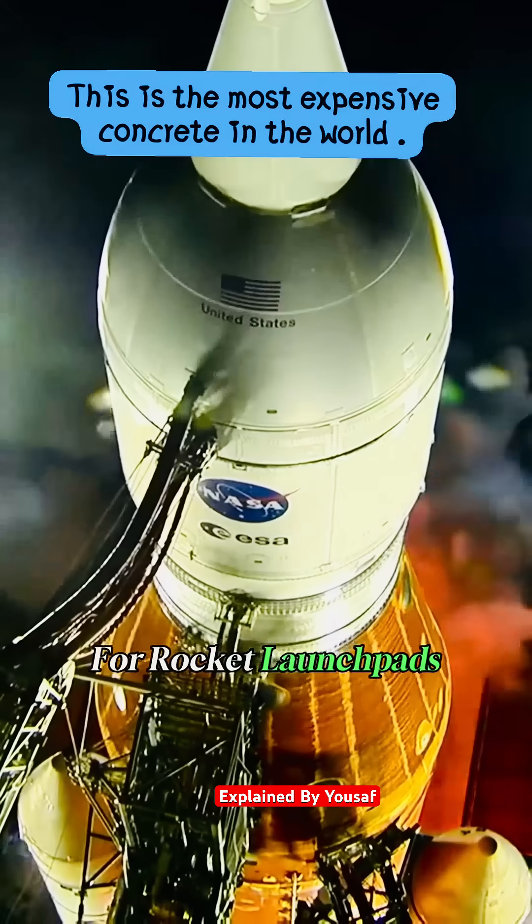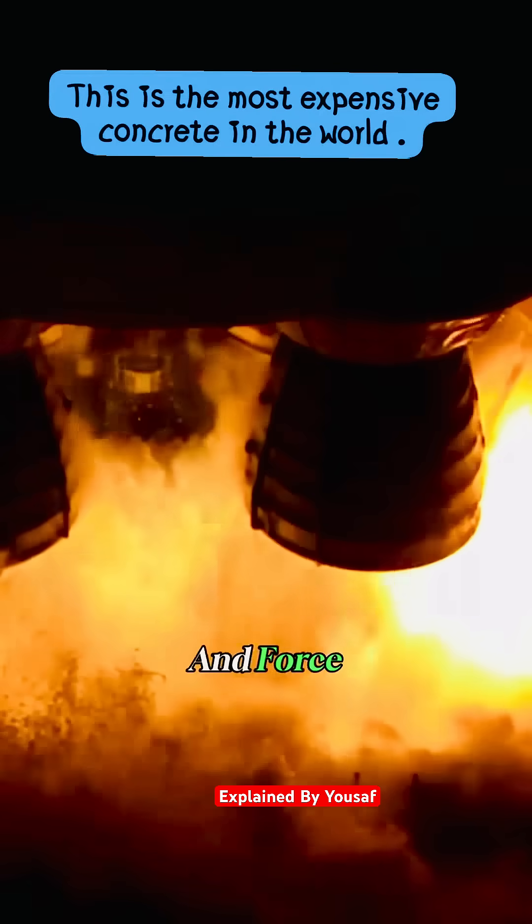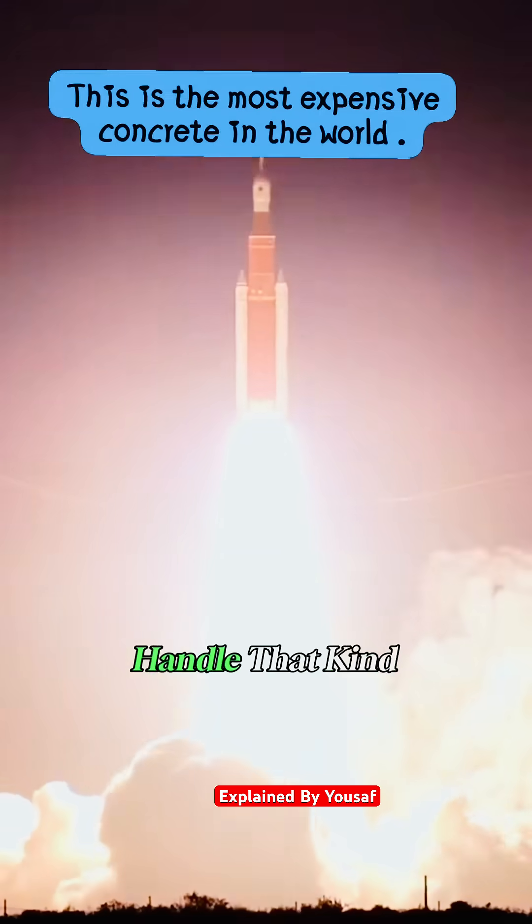NASA uses it for rocket launch pads, because when those engines fire, regular concrete explodes from the heat and force. Only UHPC can handle that kind of chaos.